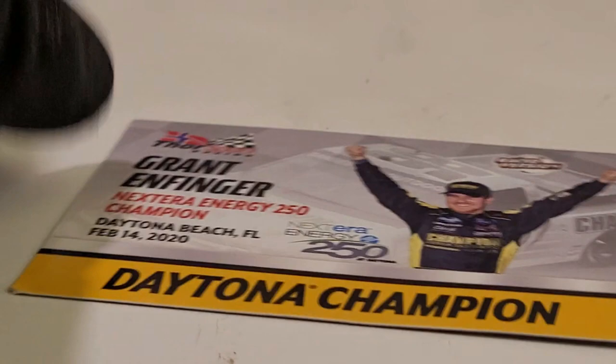Alright guys, we got this diecast out of its box. Before we get started on the diecast review, let's look at the free accessory that comes with it.